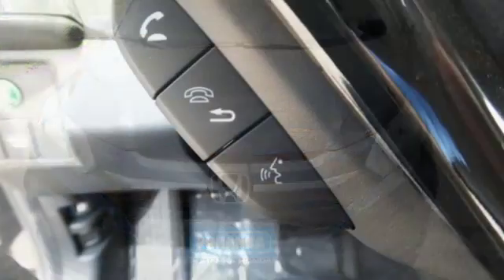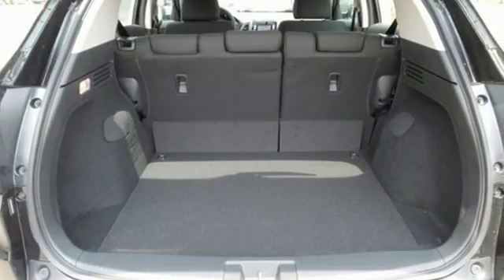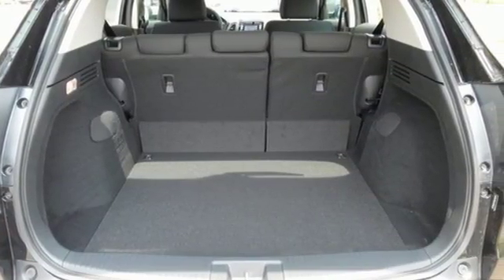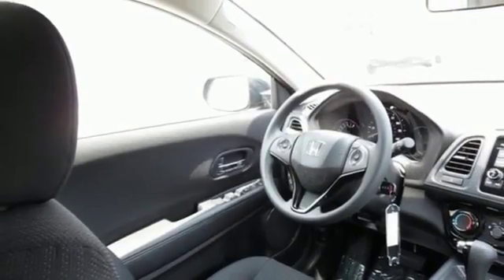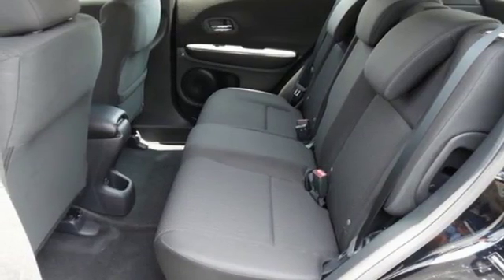Ready for anything, the versatile second row Magic Seat configures to your cargo carrying needs. Clear up your blind spot with the expanded view driver's side mirror, while also getting a better idea of what's behind you with the multi-angle rear view camera.